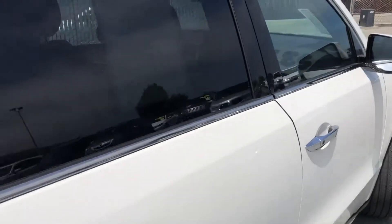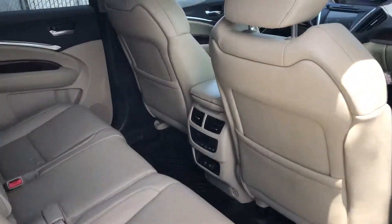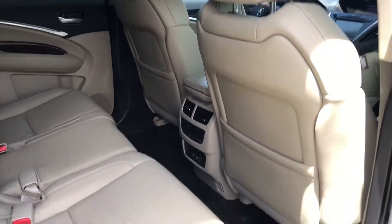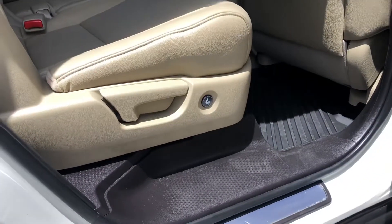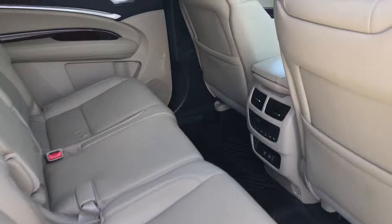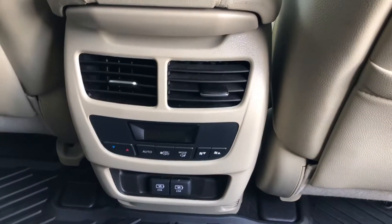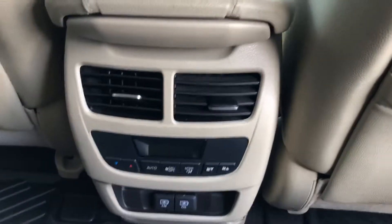Now I want to step into the car and show you how beautiful the interior is. As you guys can see, the interior is very elegant and very comfortable. In the back seats we have our climate system.